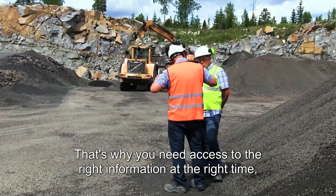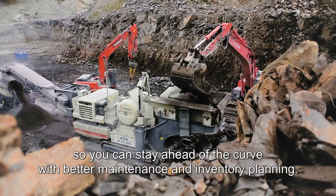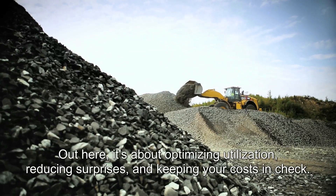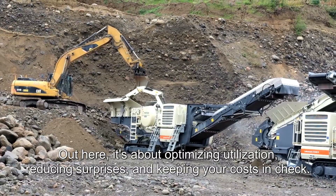That's why you need access to the right information at the right time, so you can stay ahead of the curve with better maintenance and inventory planning. Out here, it's about optimizing utilization, reducing surprises, and keeping your costs in check.